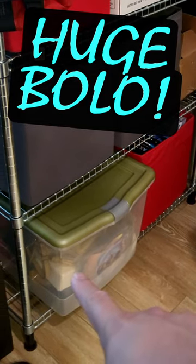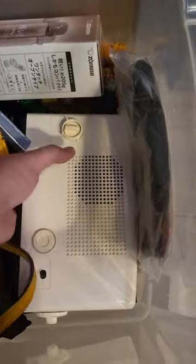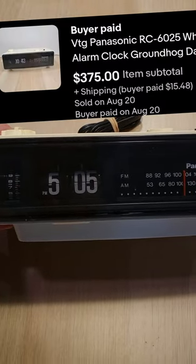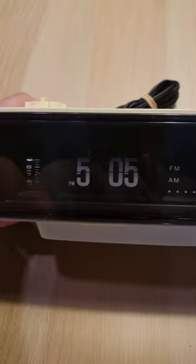This right here is a huge bolo — not the bin, but what's inside the bin. This just sold for three hundred and seventy-five dollars. This is the Panasonic flip clock.